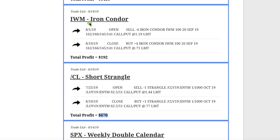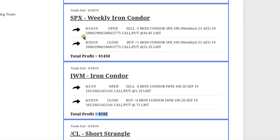In IWM, the Russell 2000 ETF, we did an iron condor and booked a profit of $192. Then in SPX, we had another weekly iron condor and booked a nice profit of $1,450.